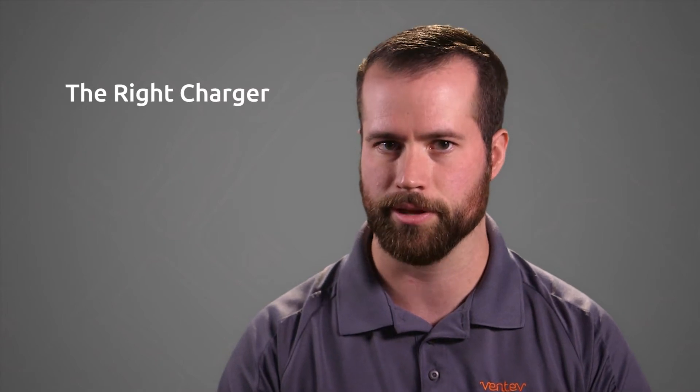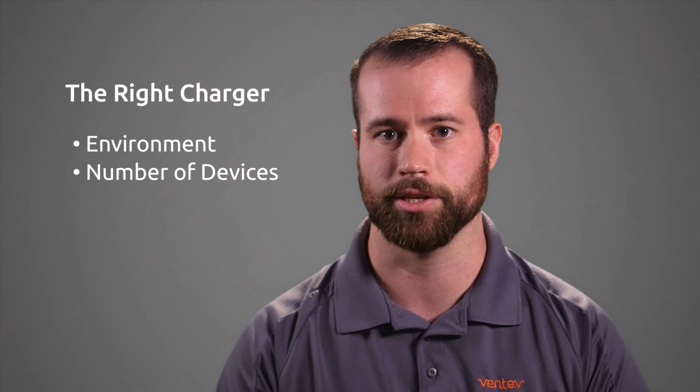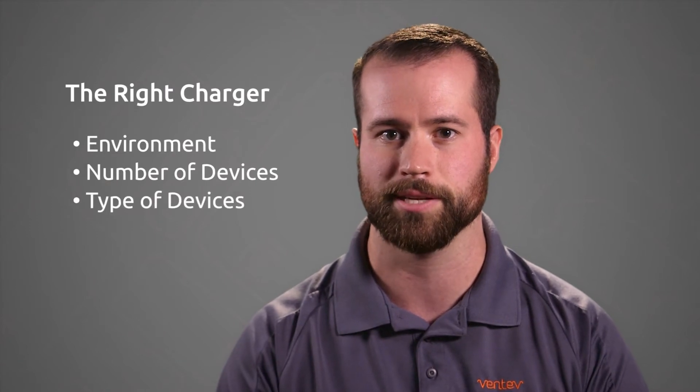The right charger for your device is primarily determined by three things: the environment in which you want to charge it, the number of devices you need to charge at once, and the type of devices that need to be charged.